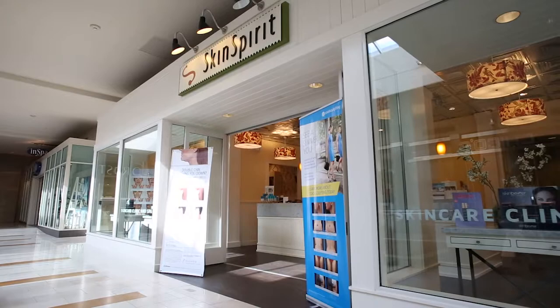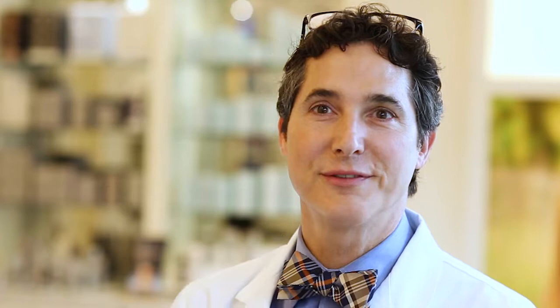My favorite treatment that we do at SkinSpirit is Kybella. Kybella is a deoxycholic acid — it's a fat dissolver for the fat that happens underneath the chin, and we can permanently reduce the fat there. That fat comes about not because of weight gain or things like that, but it's genetics, and it really adds a new contour to people's chin that makes for a really beautiful aesthetic unit. It's probably my favorite thing that we do here.